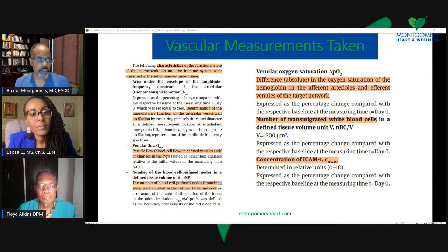They also measured particle flow in venules — the tiny veins. Blood flow in the veins was measured. They looked at the number of capillaries — they call them nodes — and they looked at the number of capillary beds that were perfused, measured in terms of volume of capillary beds. Those are three vascular measurements that were taken. They also looked at metabolic measurements such as venular oxygen saturation — the amount of saturation of hemoglobin inside the arteries, the afferent arterioles, and the afferent venules.